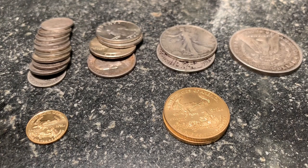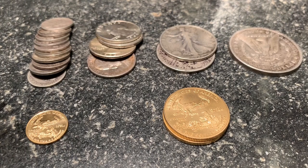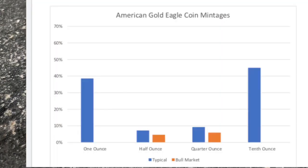The one-ounce size coin sold more than I would have anticipated. In a typical year, the tenth-ounce size sells more coins than the one-ounce coins, but they are the two most popular. So the question is, what happens when gold gets expensive? Based on my audience survey, 22% thought that more one-ounce American Gold Eagles will be minted when gold prices are expensive, and 78% thought that more one-tenth-ounce Gold Eagles will be minted. Let's see what the numbers actually show.